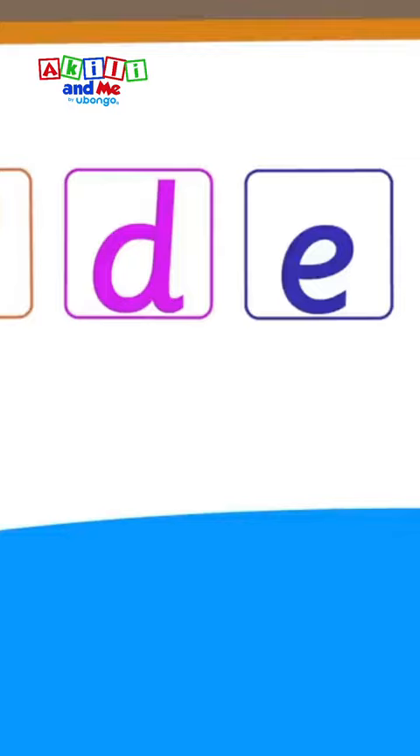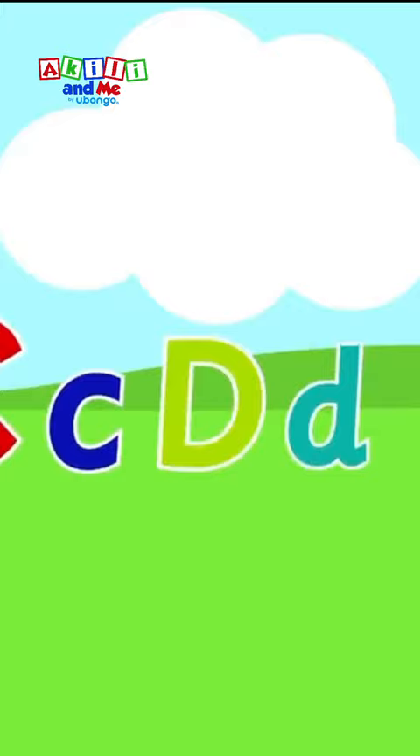A, B, C, D. The next one is E. E, F, G, H. The alphabet is really great.